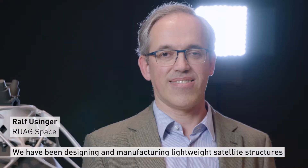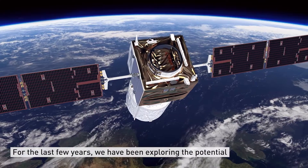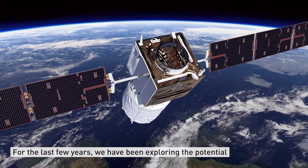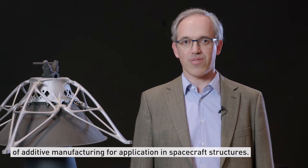We have been designing and manufacturing lightweight satellite structures for more than 50 years. For the last few years we have been exploring the potential of additive manufacturing for application in spacecraft structures.